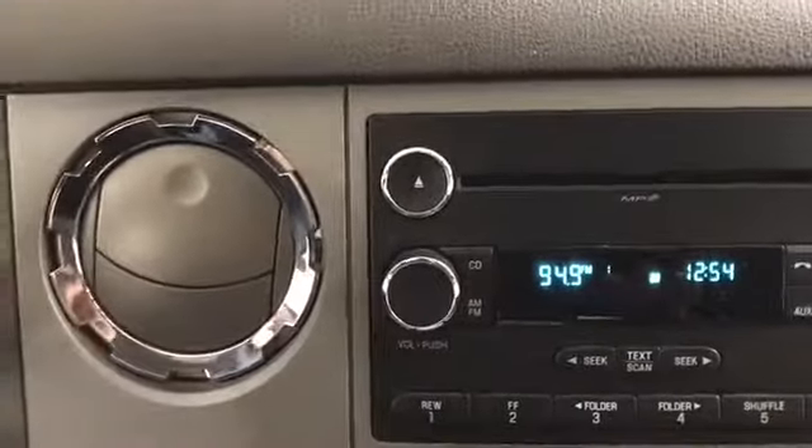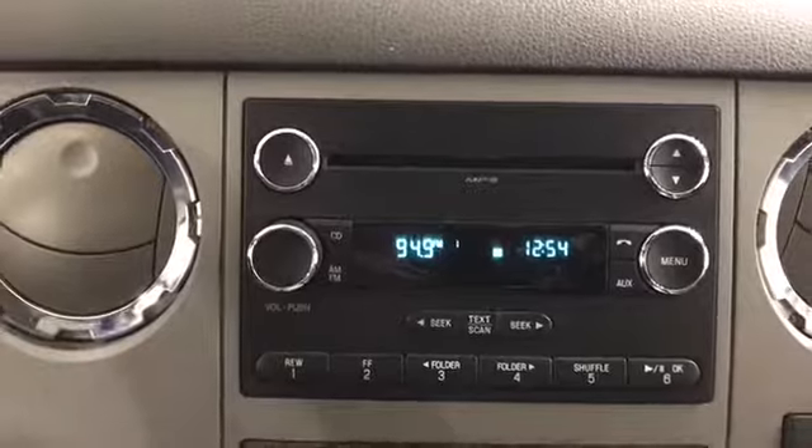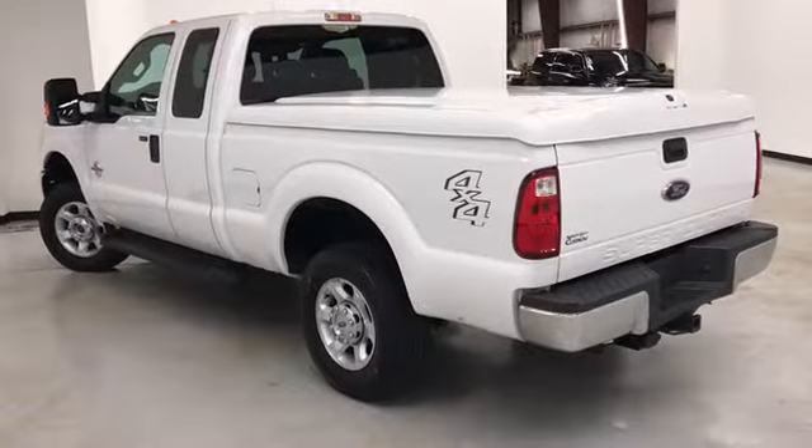You've got AM, FM, CD, XM, and a CD player. Cloth seats. It comes with the multi-function remote which includes remote start.